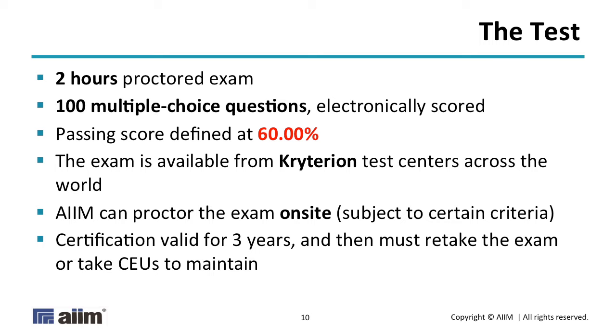A 60% passing score actually ranks it as a fairly difficult exam in the certification community. Many exams, such as the CRM, IGP, and CIPP exams, are around 70% to 75%. PMI doesn't even publish their passing score anymore, but at one point it was below 50%, and it's widely acknowledged as one of the most difficult IT and information industry exams out there.